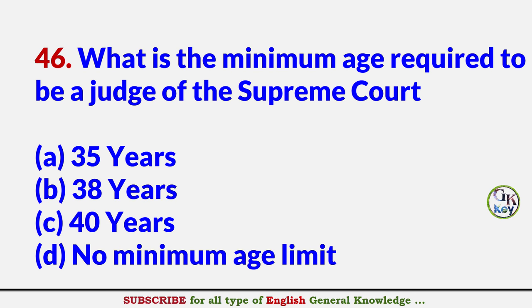What is the minimum age required to be a judge of the Supreme Court? Answer D: No minimum age limit.